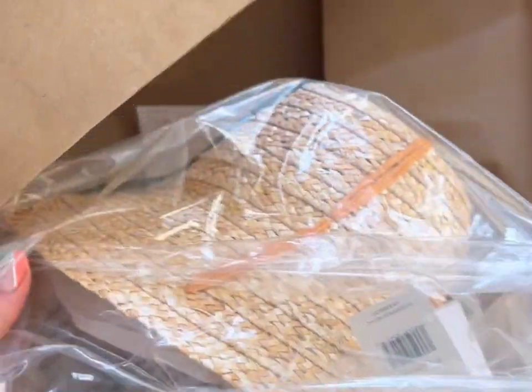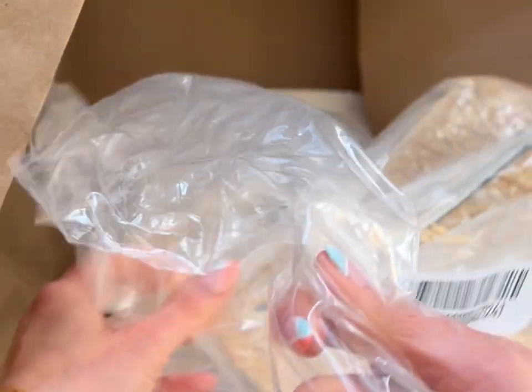I also got the hat. It's also on sale, half off. Oh my god, it's more plastic.